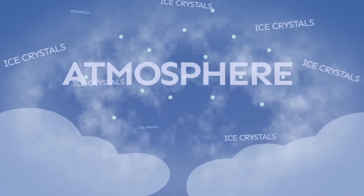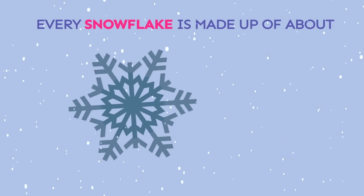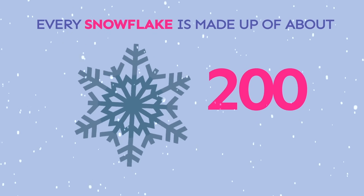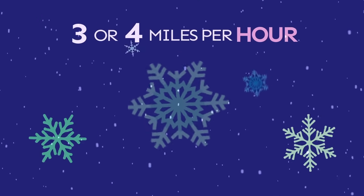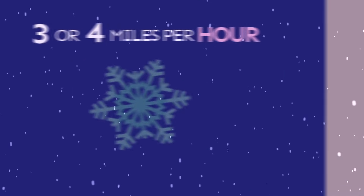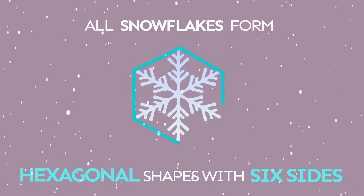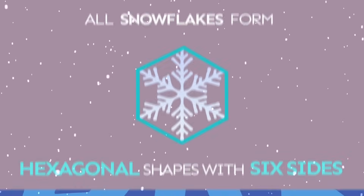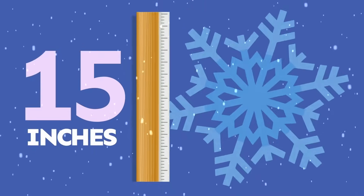Snowflakes form when water vapor freezes high up in the atmosphere. Every snowflake is made up of about 200 tiny ice crystals. Snowflakes can fall from the sky at 3 or 4 miles per hour. All snowflakes form into a hexagon, a shape with six sides. The largest snowflake ever recorded was 15 inches across.